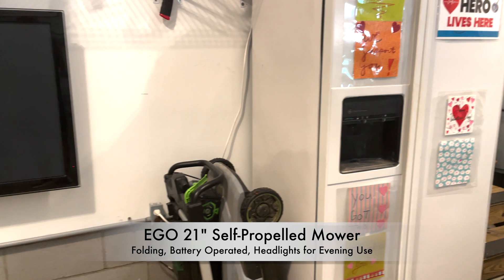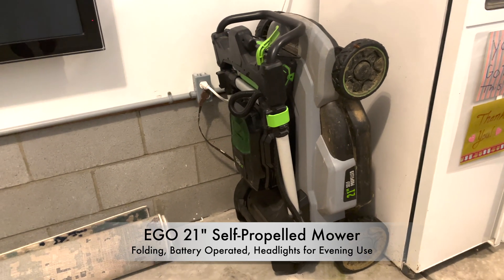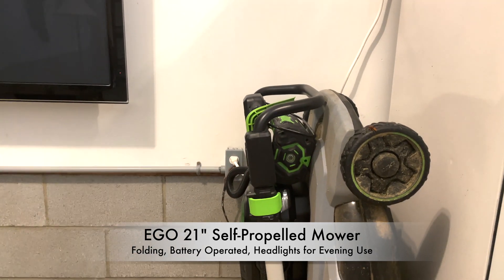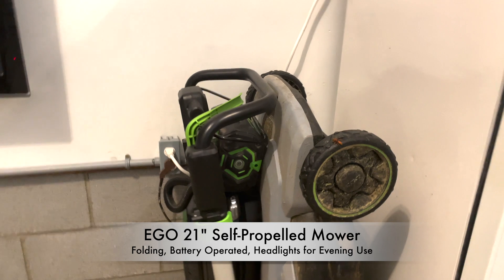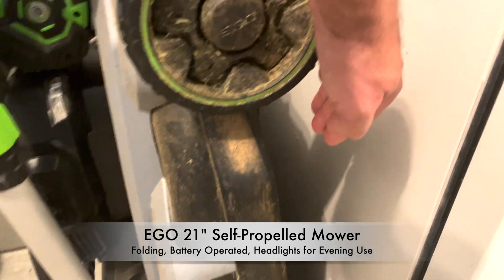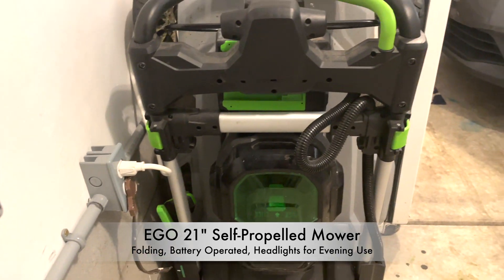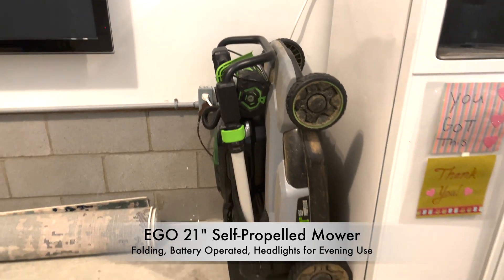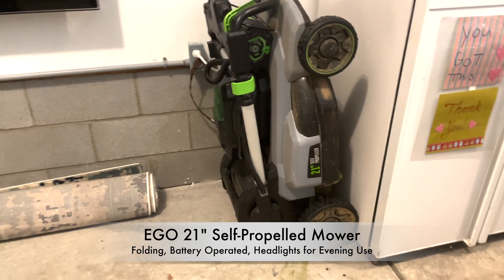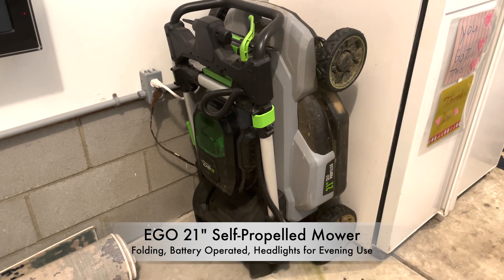The last item I wanted to cover today is our battery-powered lawnmower. As you can see, it folds up. It looks like it's about 36 inches wide, maybe 12 to 18 inches from here to here, and then the regular size of a lawnmower on its width. But you cannot do this with a gas-powered lawnmower — if you do, first of all, you have gas leaking all over your garage, which would be highly undesirable. They really just aren't designed for this type of flexibility.